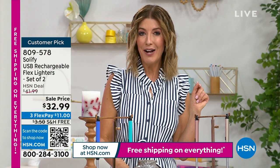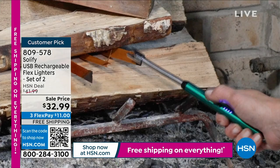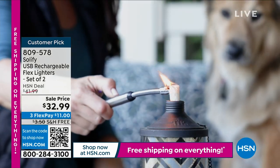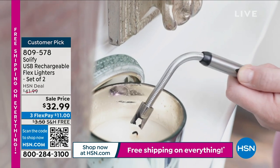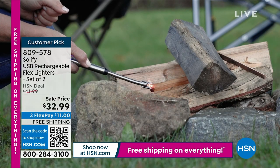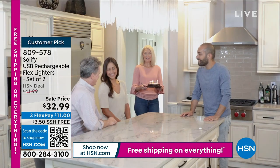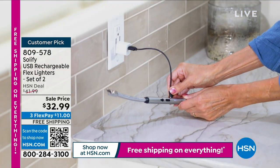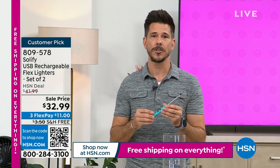Anything you could light with old-school lighters — the thumb-roll guy or the clicker — you can now light with this, but in a better, easier, more efficient way. It's no flame, so as a parent I feel it's a safer option. This is rechargeable — we give you a USB charging cord. It gives you up to 100 uses per charge. Whether you're lighting fireworks for the 4th of July, going on a camping trip, or you're a tobacco user, this is going to work for you.